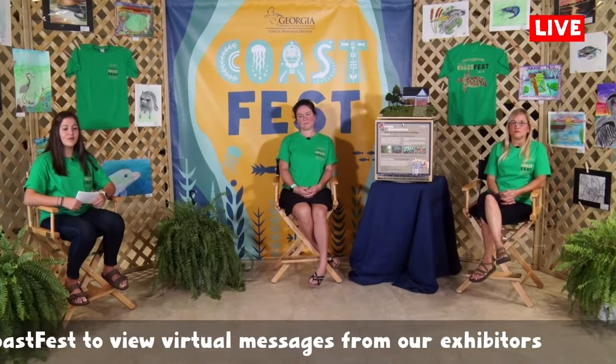Welcome back to the Coast Fest Studio. Kelly and Jennifer are ready to take any questions you may have about their program. To ask a question, use the chat feature on YouTube Live or comment on our live Facebook feed. You can find directions at www.coastalgadnr.org/coastfest. While we wait on questions to come in, I'm going to go ahead and get started with a few of my own.